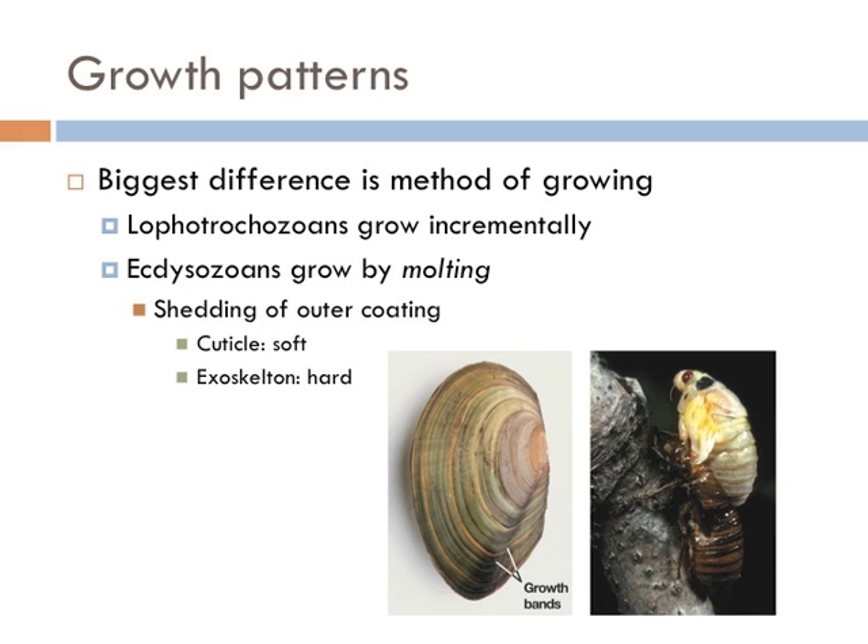The Ecdysozoa all shed their exoskeletons in order to expand their bodies. This process is known as molting. The best known examples of this are insects. Insects are trapped inside a fixed body due to their exoskeleton, so in order to grow in size, they have to leave their exoskeleton behind. They then expand in size and form another exoskeleton.